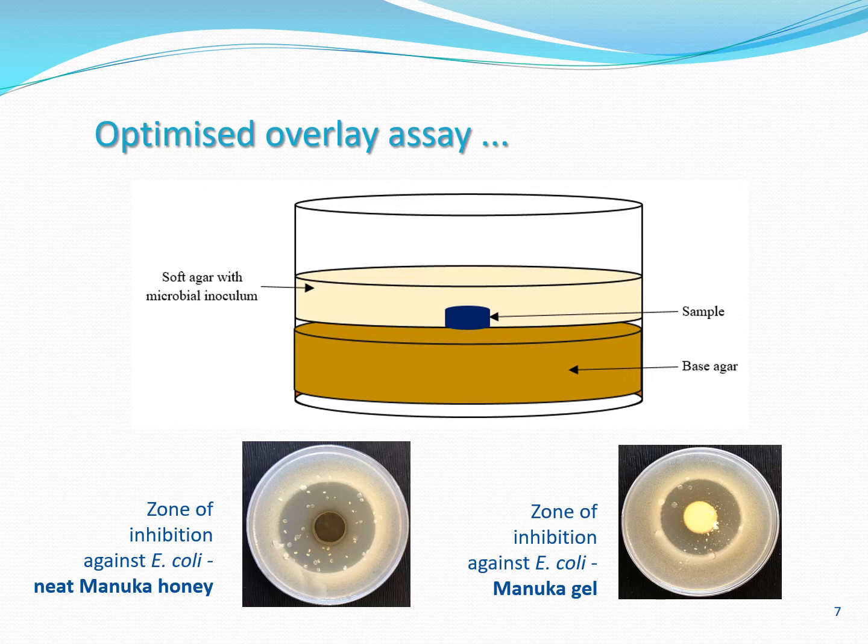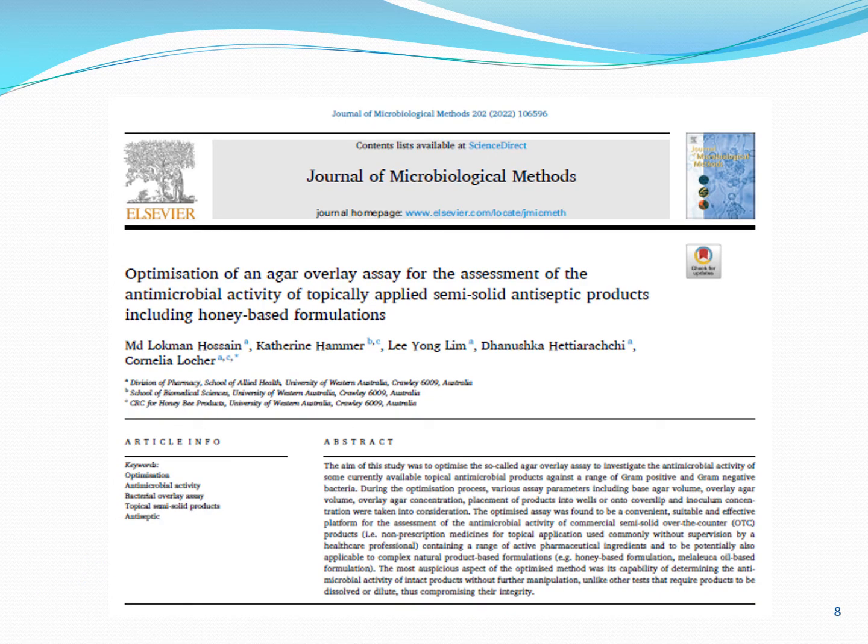The larger the zone of inhibition, the more antibacterial compounds have been released from the test sample. Lokman and Kate demonstrated that the method works for a very wide range of antibacterial formulations, and certainly for honey and honey-based formulations as shown on the slide. On the left-hand side is the zone of inhibition against E. coli from neat Manuka honey, and on the right-hand side the same experiment shows the zone of inhibition from a Manuka gel application. This is great news, as it demonstrates that honey in its neat form and in formulations has antibacterial activity — up to this point really an assumption based on activity measured in honey solutions. Lokman and Kate have just published an open access paper on this optimized overlay assay, and in my opinion it provides the honeybee industry with a novel testing tool that will help strengthen claims made for honey and honey-based formulations.